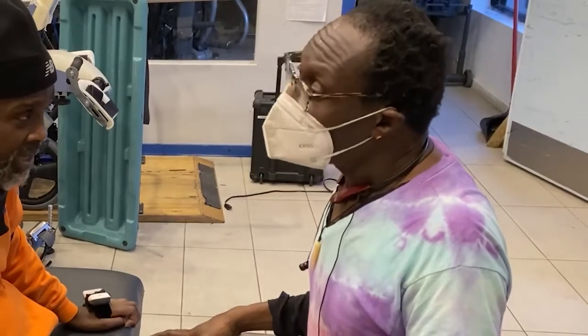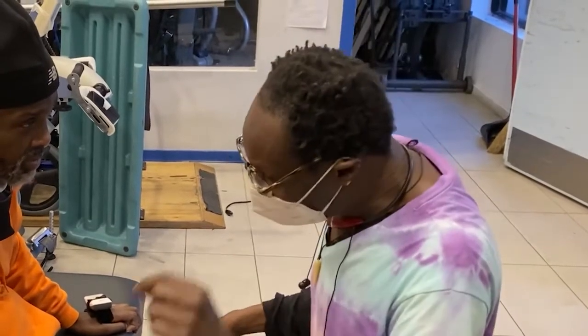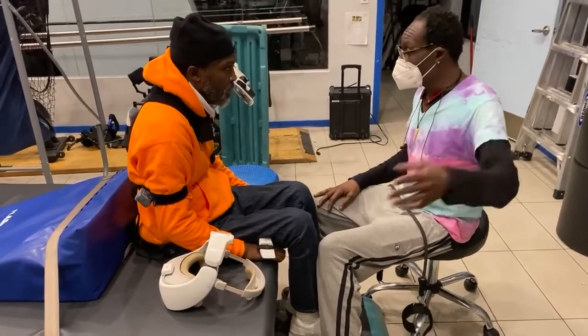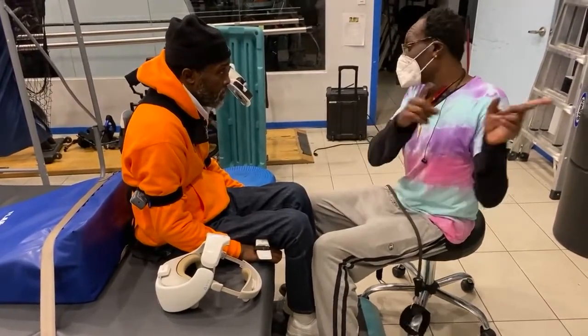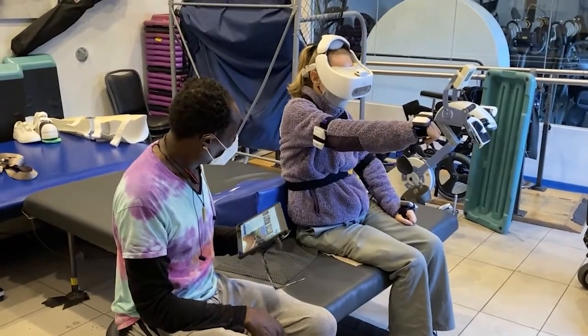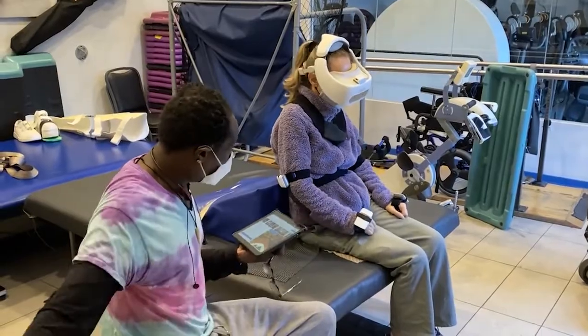I'm excited to introduce you all to Lawrence Harding. Lawrence is a licensed PT for over 20 years and the developer of the Spinal Mobility Technique, a manual treatment intervention designed to maximize trunk strength and control in people with neurologically-based disability. He's also the founder and director of fitness at the AXIS Project. Lawrence, thank you for joining us. Tell us a bit about your background and how the AXIS Project came about.